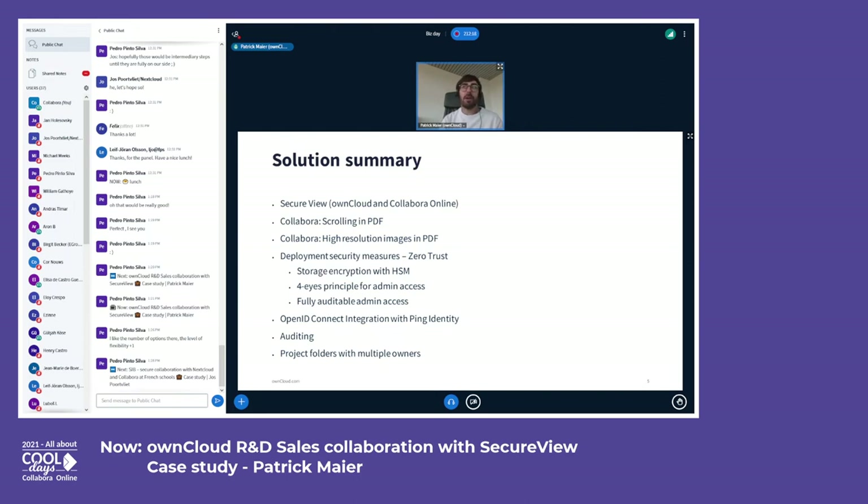Of course there's also demand from other industries like finance. We think the solution is perfectly suited for mergers and acquisitions or any other scenario where you really need to securely distribute confidential or sensitive information. Just reach out to us if you need something like that in your organization — we're happy to help.